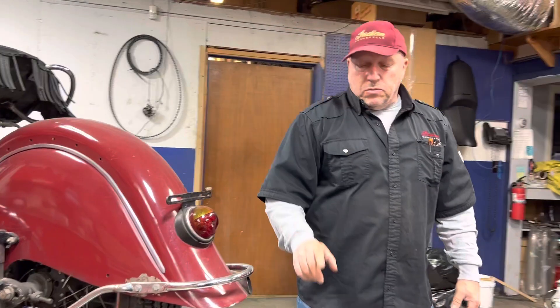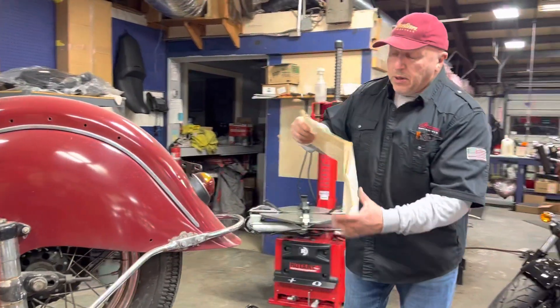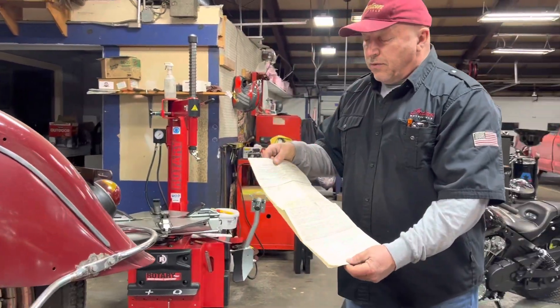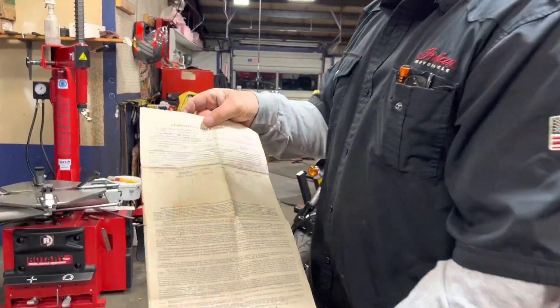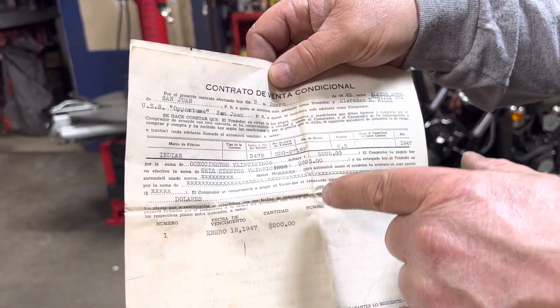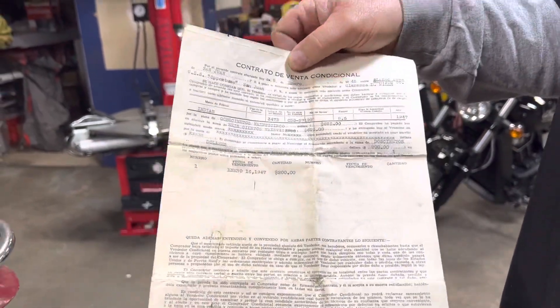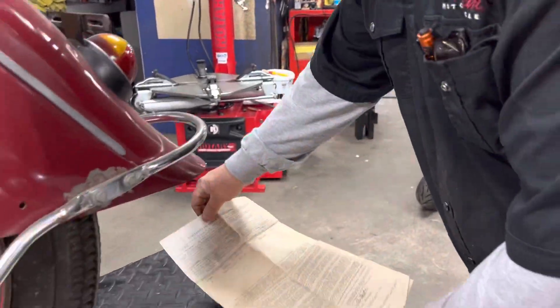What was really cool about this motorcycle — in the toolbox was all the paperwork. Here, I believe, is the loan documentation for the bike. It's all in Spanish. If you take a look at it, the price is $825. Doug put down $200, so the balance was $625. It's all in Spanish — so I've got that documentation.